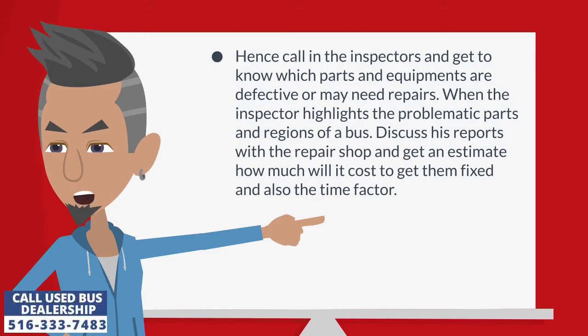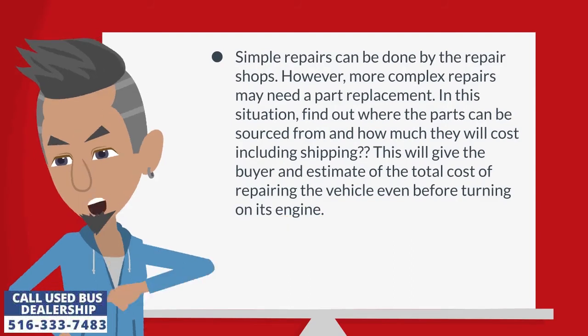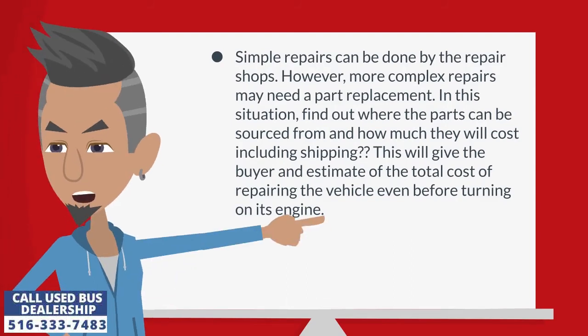Call in the inspectors and get to know which parts and equipment are defective or may need repairs. When the inspector highlights the problematic parts and regions of a bus, discuss the report with the repair shop and get an estimate of how much it will cost to fix them and the time factor. Simple repairs can be done by repair shops; however, more complex repairs may need a part replacement. Find out where the parts can be sourced from and how much they will cost including shipping. This will give the buyer an estimate of the total cost of repairing the vehicle even before turning on its engine.